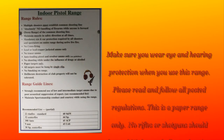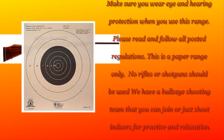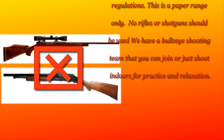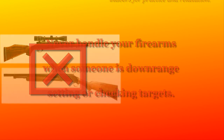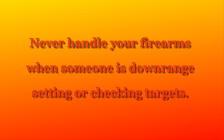Please read and follow all posted regulations. This is a paper range only. No rifles or shotguns should be used on the indoor handgun range. We have a bullseye shooting team that you can join, or just shoot indoors for practice and relaxation. Never handle your firearms when someone is downrange setting or checking targets.